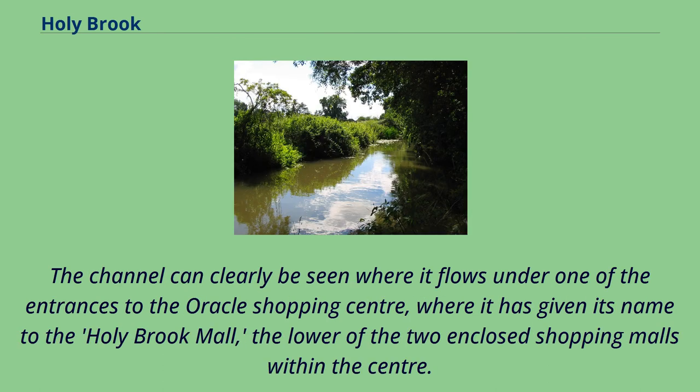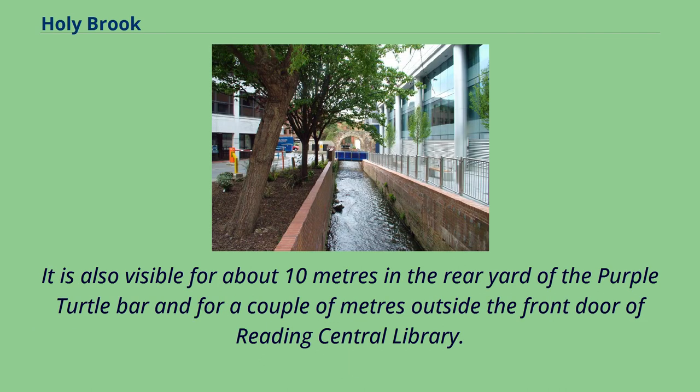The channel can clearly be seen where it flows under one of the entrances to the Oracle Shopping Centre, where it has given its name to the Holy Brook Mall, the lower of the two enclosed shopping malls within the centre. It is also visible for about 10 metres in the rear yard of the Purple Turtle Bar and for a couple of metres outside the front door of Reading Central Library.